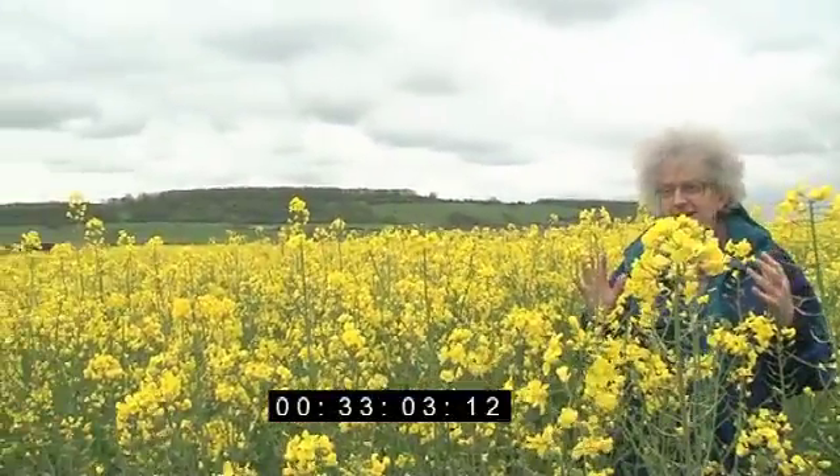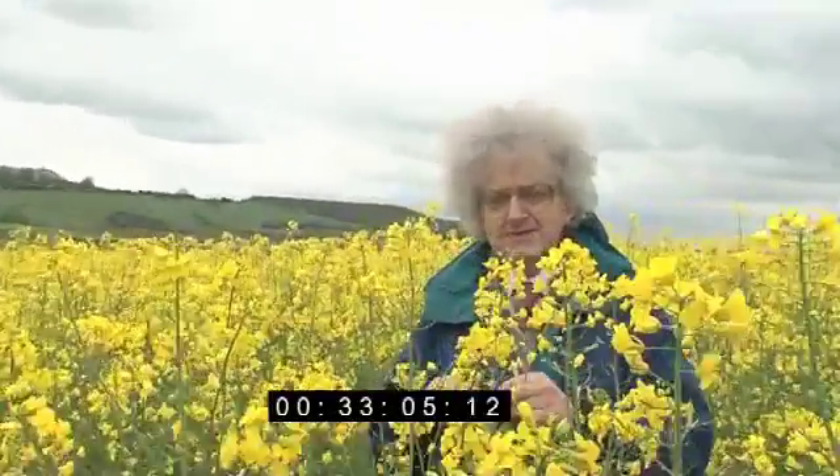I'm in a field, on a farm, and I'm surrounded by crops — this yellow stuff — oilseed rape.